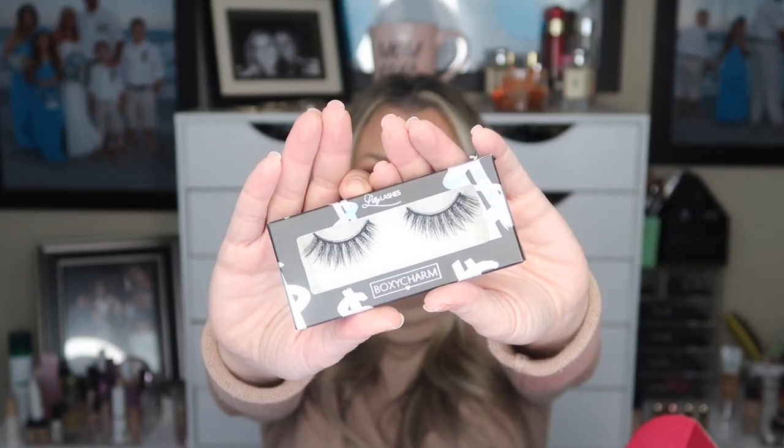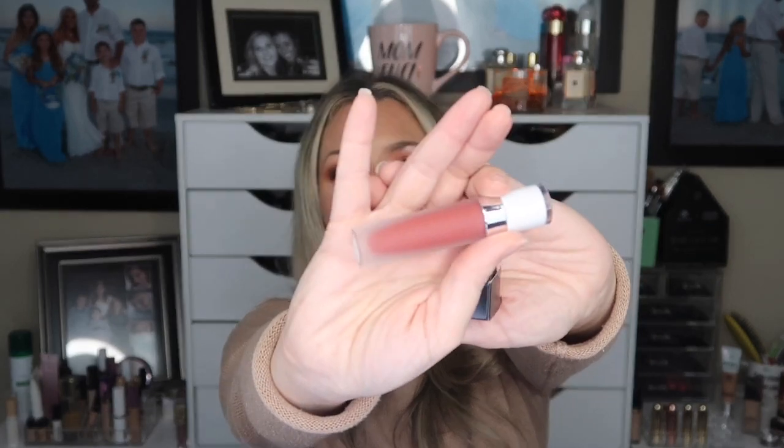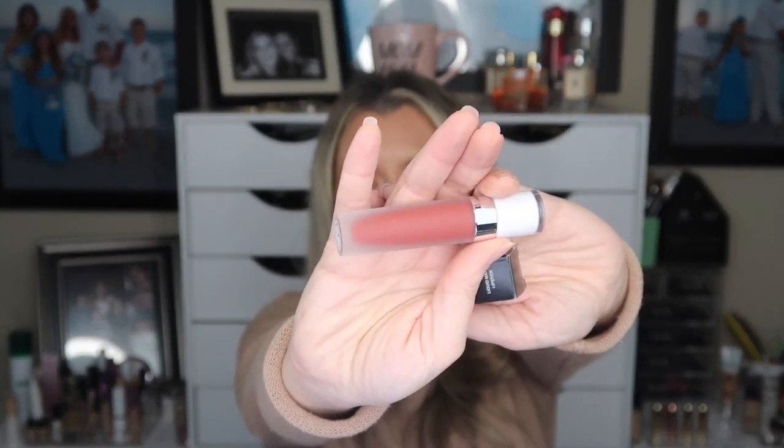Moving on, the next item is Lily Lashes in CEO, and these retail for $25. Next we have the Dose of Colors Liquid Lip in the shade Charm — a really pretty, dark, vibrant fall color. It is so pretty, and it retails for $18.